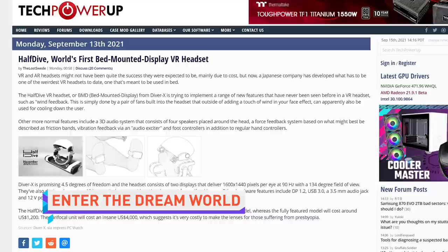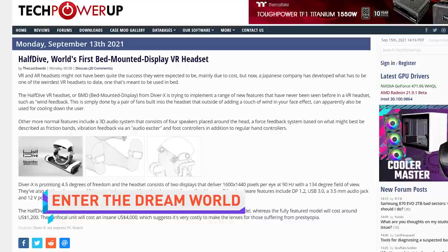VR is fine, but you have to stand up or at best sit down to play it. The Half Dive is the world's first VR system designed to be used while lying down. Yes, this is probably going to be used for certain VR things, but it could also be really good for people with disabilities who otherwise aren't able to enjoy VR. Either way, it looks like an incredible way to fight back against the idea that VR games also have to be exercise.